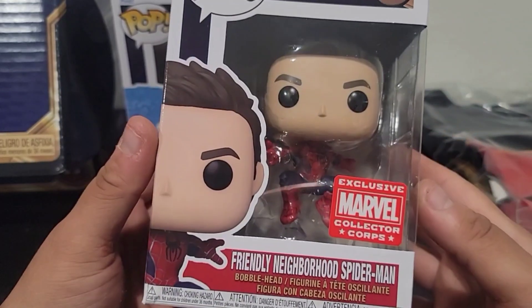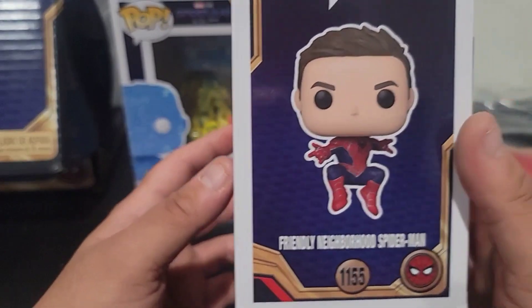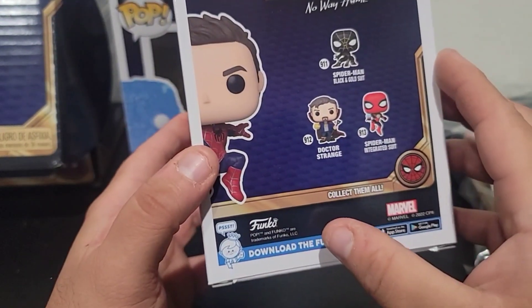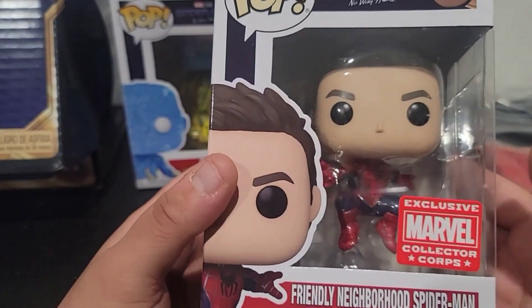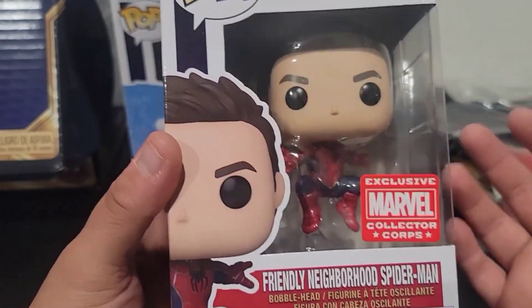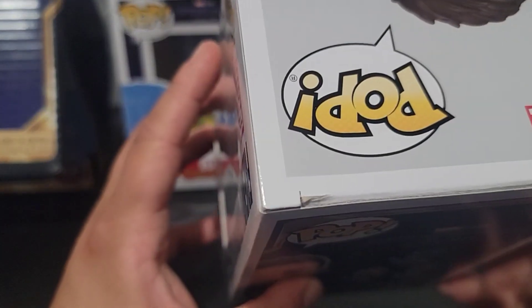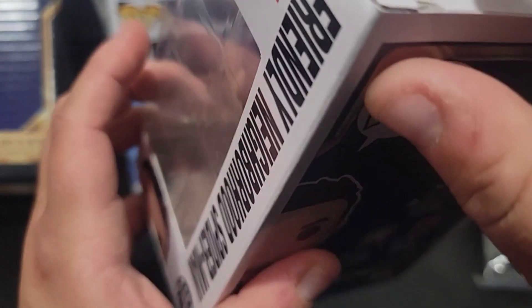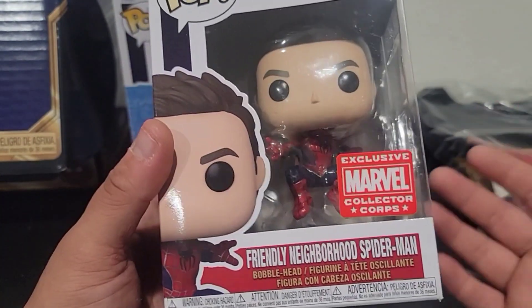Up next, we have Friendly Neighborhood Spider-Man. This is the Tobey Maguire Spider-Man. And it took us, what, 20 years to get a Tobey Maguire Funko Pop. I mean, that's a long time. But yeah — aw man, look at that. It's a little damaged. Yeah, I can live with it. But yeah, Tobey Maguire. Finally a Funko Pop.